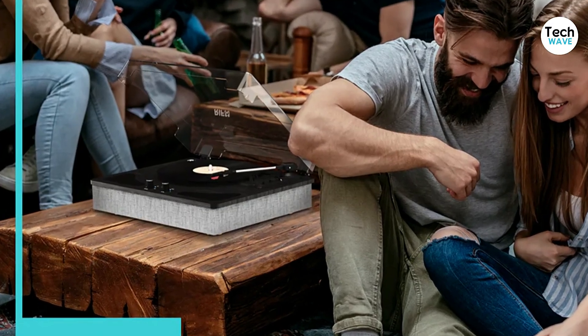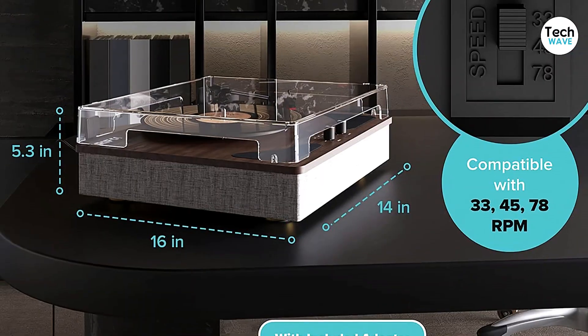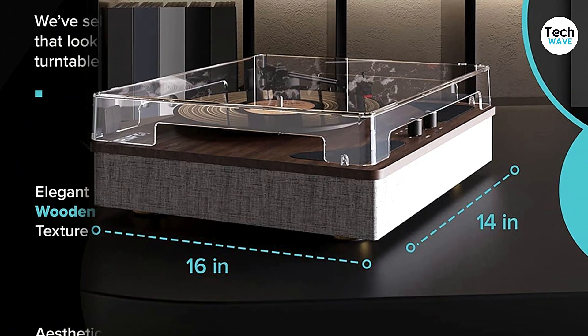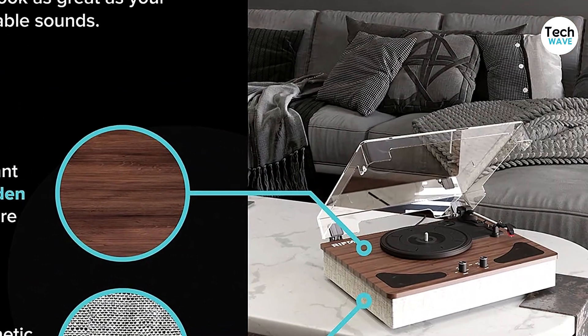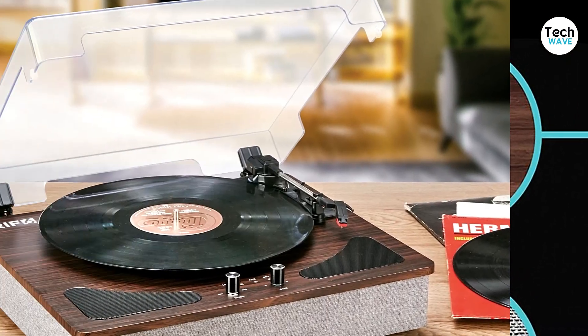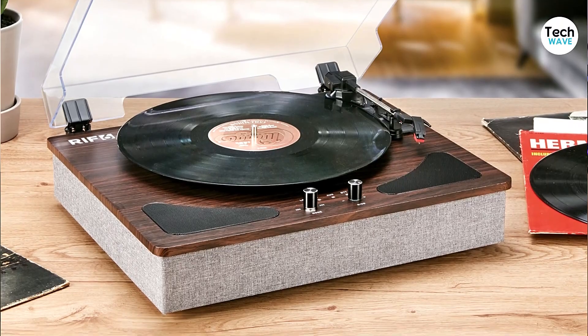At number 5, we have the RIF6 record player. If you're on the hunt for a budget-friendly record player that won't break the bank, this might be the perfect option for you. This record player comes with built-in speakers and a Bluetooth connection, which is quite impressive at this price point.